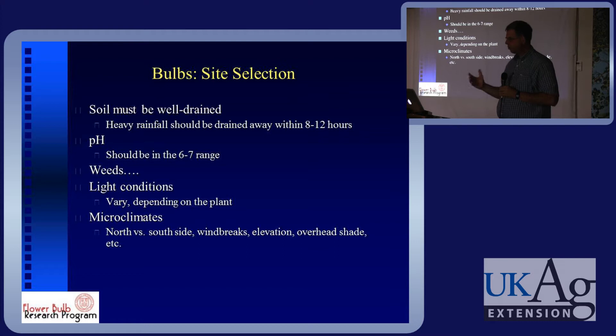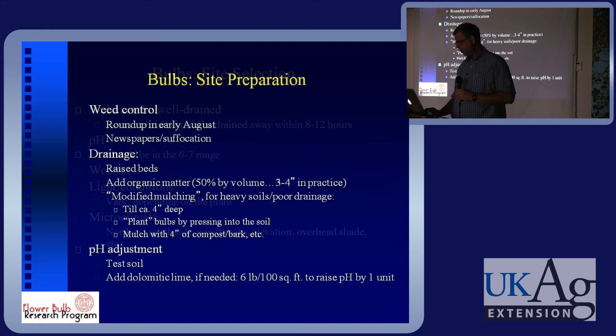Think about microclimates — exposure, wind, wind breaks, and all of that. As landscape folks you're thinking about these things all the time. In most of your climates here, the main spring bulbs are going to be winter hardy without any difficulty whatsoever.